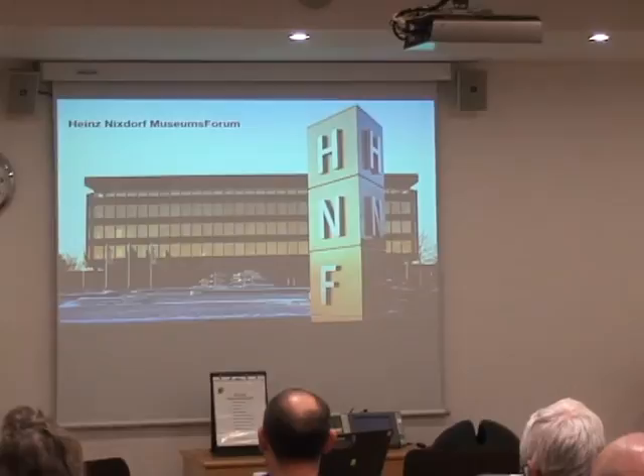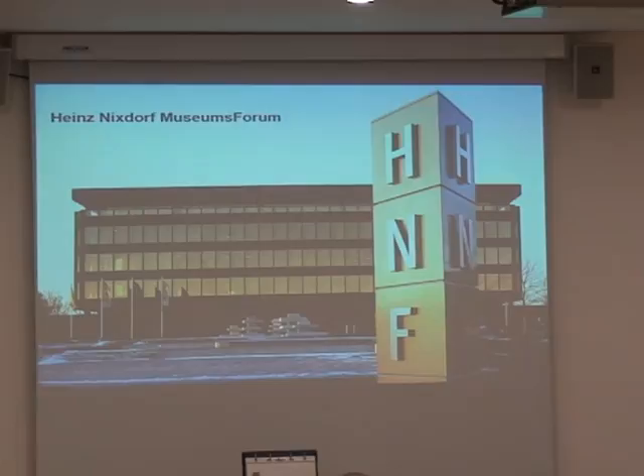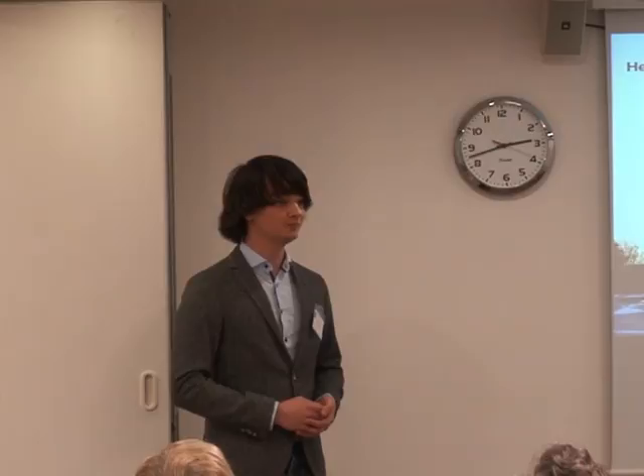For those of you who don't know our museum yet — this is the Heinz-Nixdorf Museums Forum in Paderborn. We are the world's largest computer museum with a total exhibition area of 6,000 square metres, plus an additional area for special exhibitions. We have roughly 6,000 objects on display, guiding visitors through 5,000 years of information processing — starting with the invention of calculating, going over to calculating machines, and finally talking about history. Just two weeks ago we had our 20th anniversary celebrations where we also opened new areas.